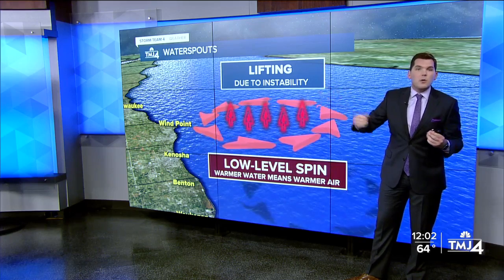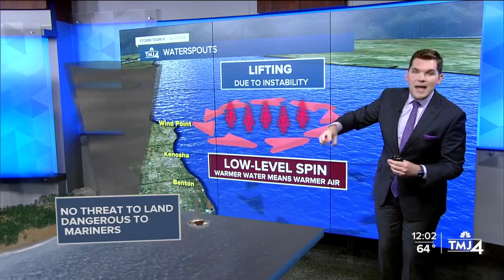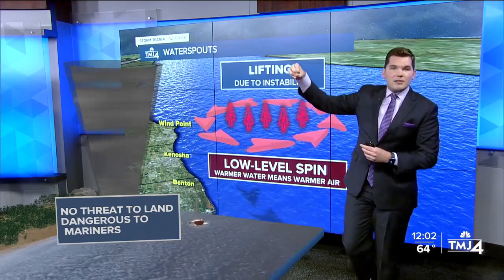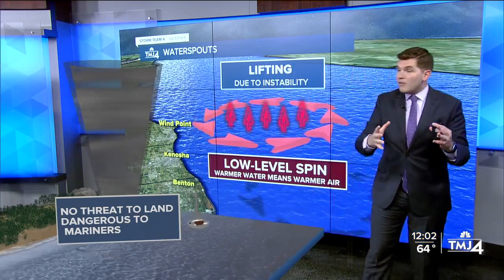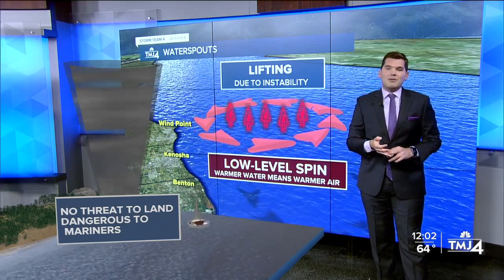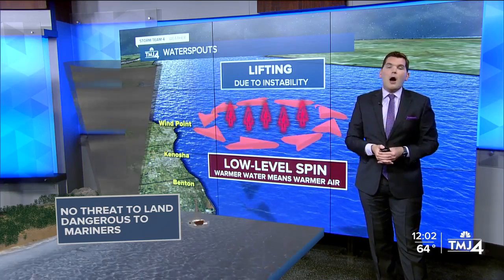We had showers and storms rolling across the lake. Think of those as little vacuum cleaners that pick up these areas of spin and warmer air and drag them into those water spouts. Now they're not very threatening to folks on land, but are dangerous to mariners — as you see the boats moving around. That's why the marine warnings were up and down the coastline all throughout the morning.